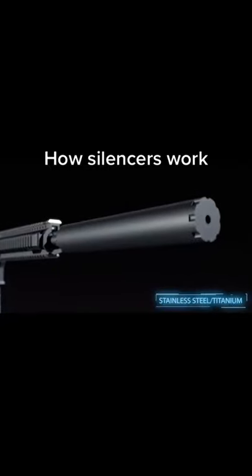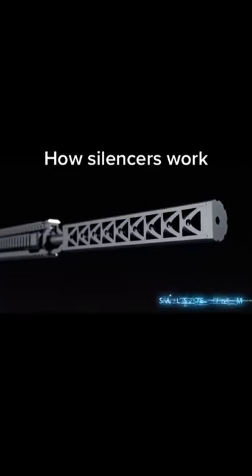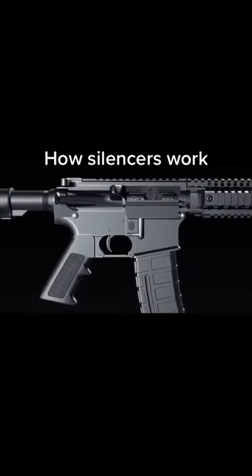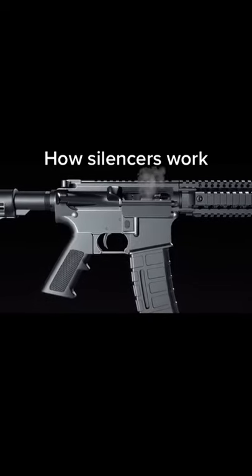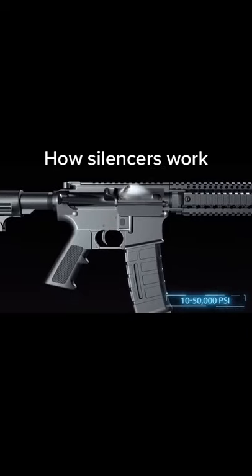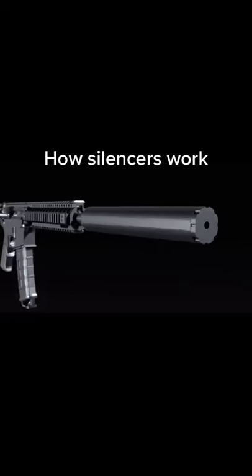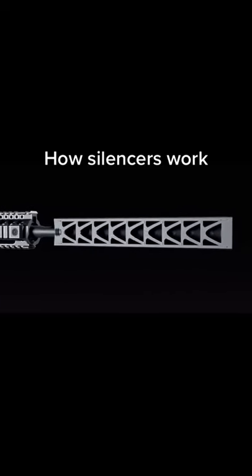Silencers are usually made of stainless steel or titanium and have a hollow bore that allows a bullet to pass through it. When a trigger is pulled, gunpowder ignites inside the cartridge, causing an explosion that generates anywhere from 10,000 to 50,000 psi of pressurized gas. This highly pressurized gas forces the bullet out of the barrel.